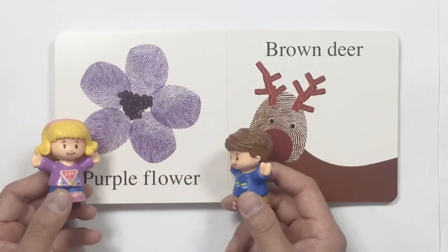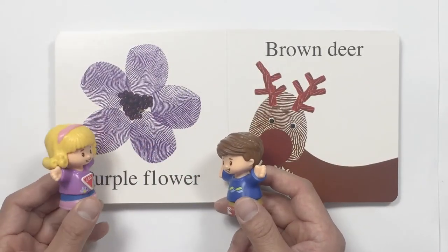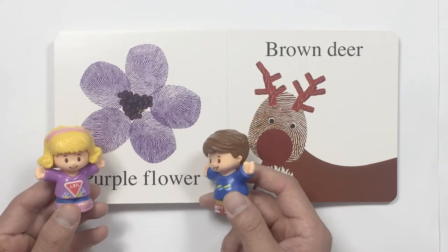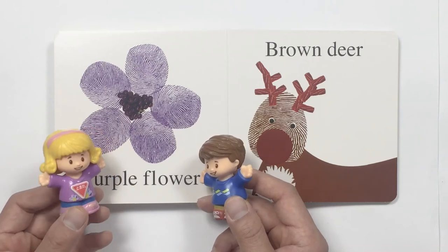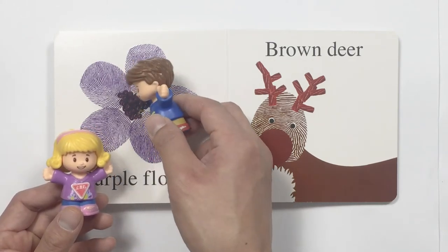It's a purple flower. And it matches your shirt. Purple. What's in the middle there? It looks like purple grapes.